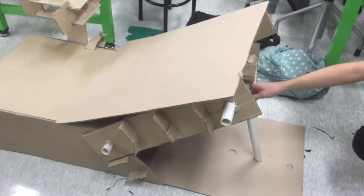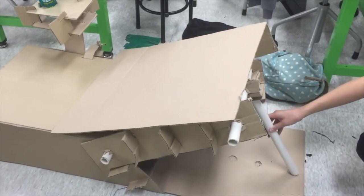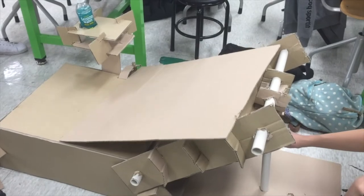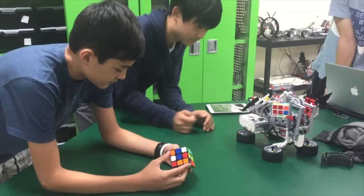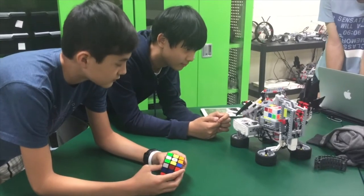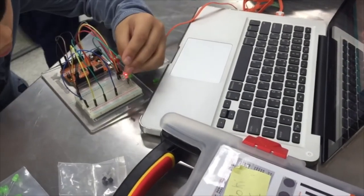Makerspace, design, and tinkering are all anyone is talking about right now. Students are creating incredible things in design programs — 3D printers, microcontrollers, arduinos, and makey-makeys. Students in schools are building new spaces, creating new classes, and changing the way we teach STEM. It's awesome.